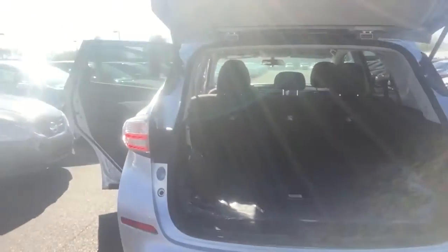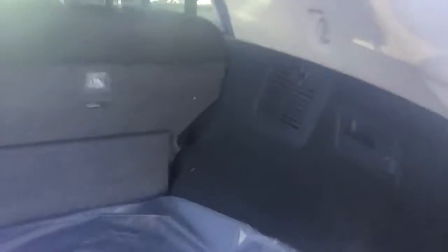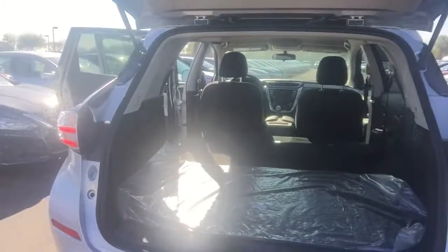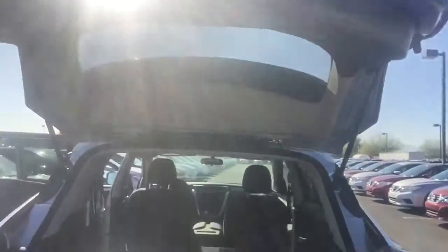As far as the back space — look at that. Now these seats let down. You pull a button right here, pull that lever, and those seats fall all the way down, both seats. So then there's the space that you have in the back — almost like a mini truck. Very beautiful.